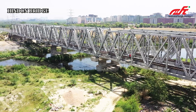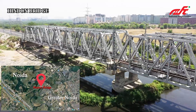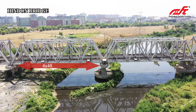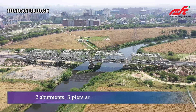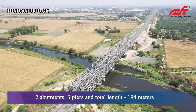Hinden Bridge. This bridge is constructed in Greater Noida, Gautam Budh Nagar District, Uttar Pradesh. This special steel bridge has a total main span of 48.5 meters in length with two abutments and three piers. The total length of the bridge is 194 meters.